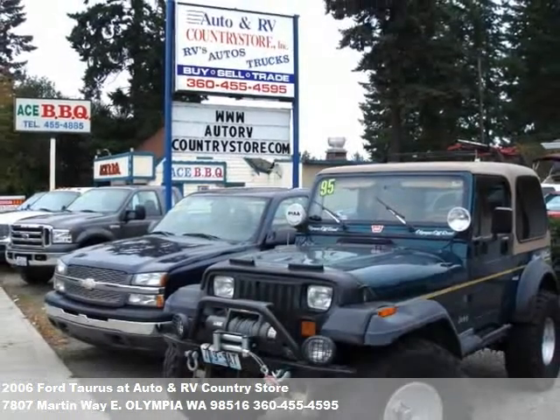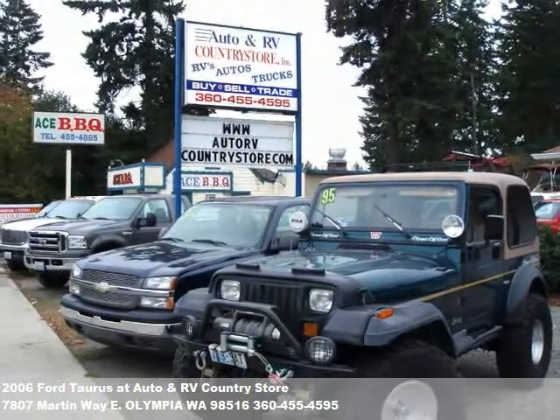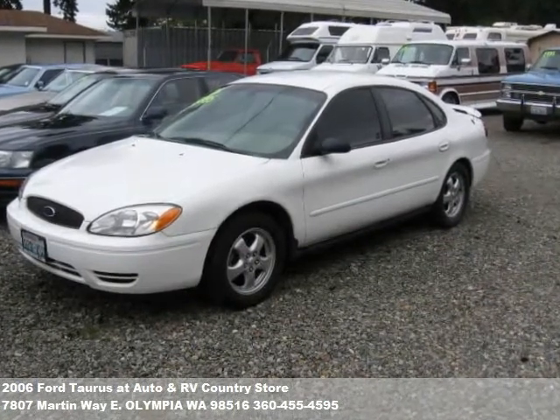Thanks for taking a look at this vehicle offered by the Auto and RV Country Store. We're easy to find just off I-5 in Olympia. Like all of our inventory, this vehicle has been carefully inspected, serviced, and cleaned for your peace of mind.